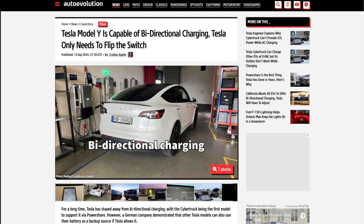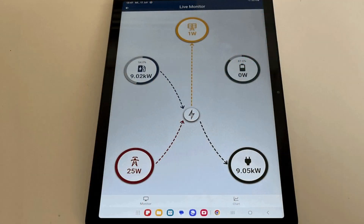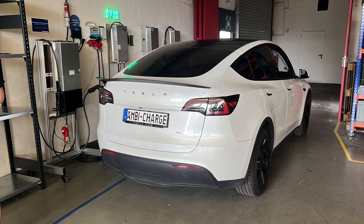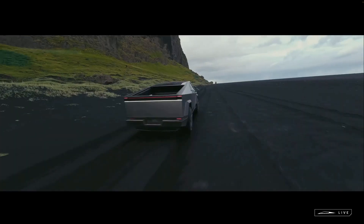Back in September 2024, an article was released titled 'Tesla Model Y is capable of bi-directional charging — Tesla only needs to flip the switch.' The cliff notes: a German company named Ambibox, who sells bi-directional charging and home battery solutions, tested a 2024 Model Y with one of their bi-directional systems and proved it had this bi-directional capability. Ambibox got the Model Y to discharge up to 10 kilowatts, triggered through software from the charger, with no hardware adjustments made to the Model Y. Ambibox stated they only did this experiment to prove it's possible, not to sell a solution.